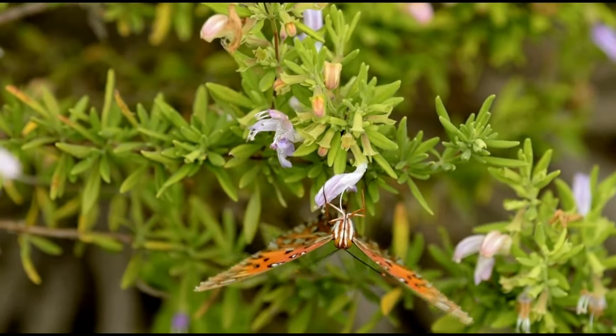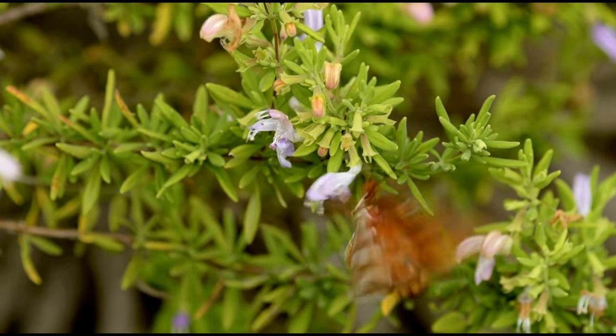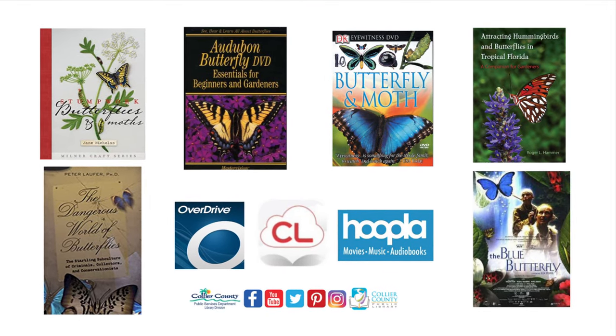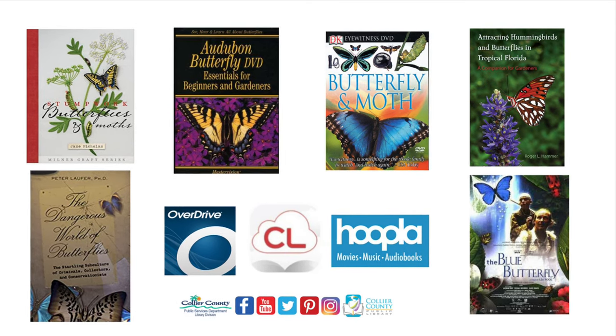If you plant a passion vine, you'll be fortunate enough to see the entire life cycle from egg to caterpillar to chrysalis to adult. The library is only a few clicks or a telephone call away. Don't forget to visit callyourlibrary.org. See you next week on Facebook!